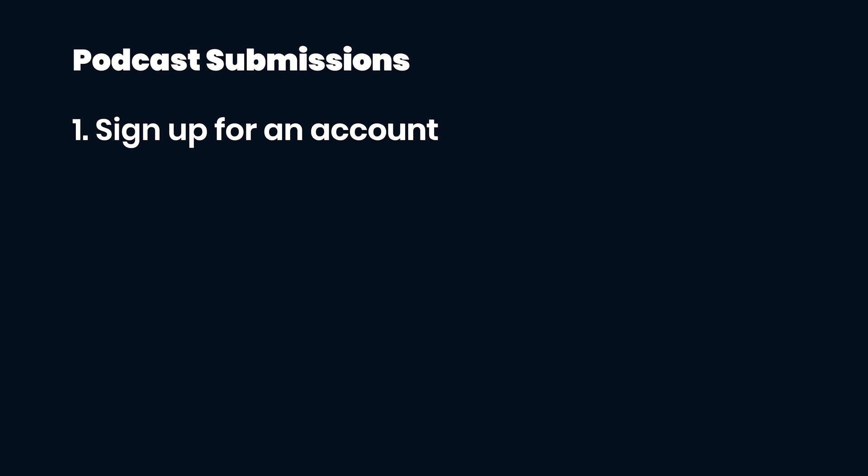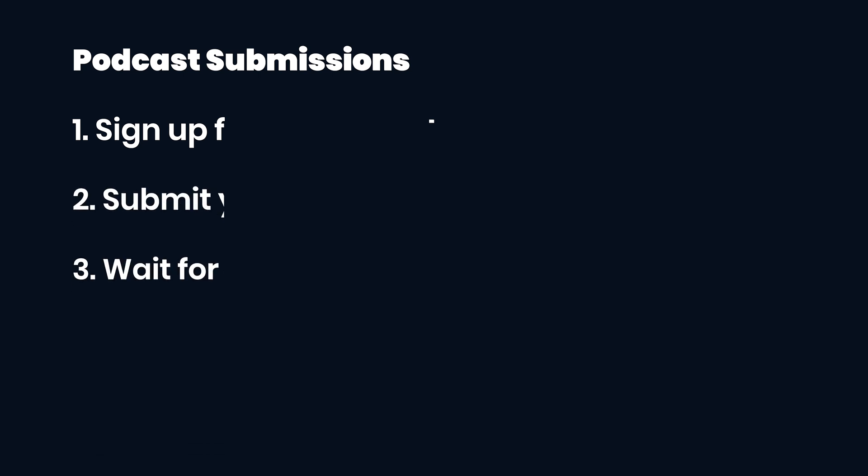Most podcast directories follow a similar process, and Spotify isn't much different to this. The process is signing up for an account, submitting your RSS feed, and then waiting for your show to be approved.